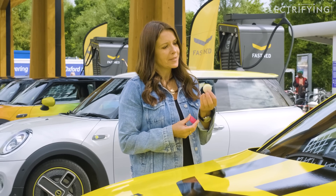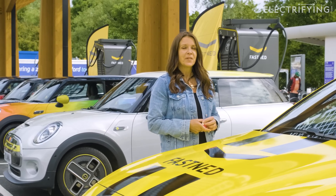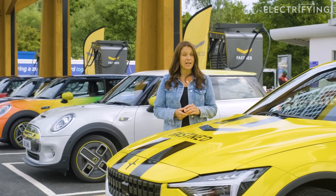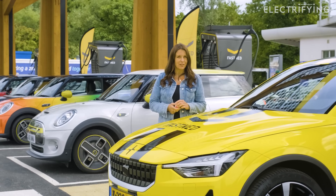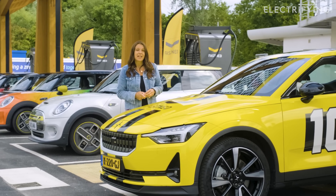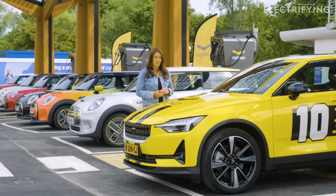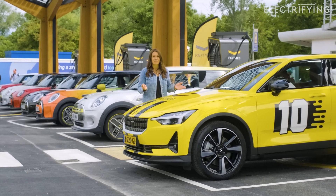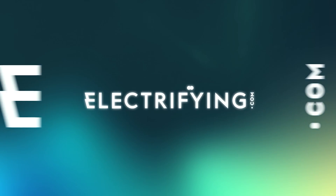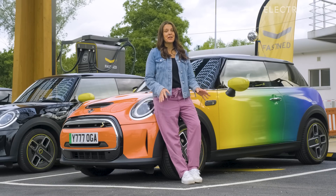I am a big fan of all things Dutch — in particular their cheese — but now I think I have a new favorite Dutch thing: Fastened Chargers. Today I'm going to show you why they're great and how to use them. If you're into electric cars, this is the channel for you, so make sure you subscribe. Do head over to electrifying.com, which is full of handy explainers like this, along with reviews and all the latest news.